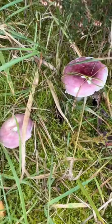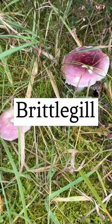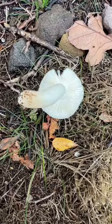Just found some interesting mushrooms down here. I'm not 100% sure what it is yet, but I do know that it is a brittlegill just from looking at it. But that just comes from experience.